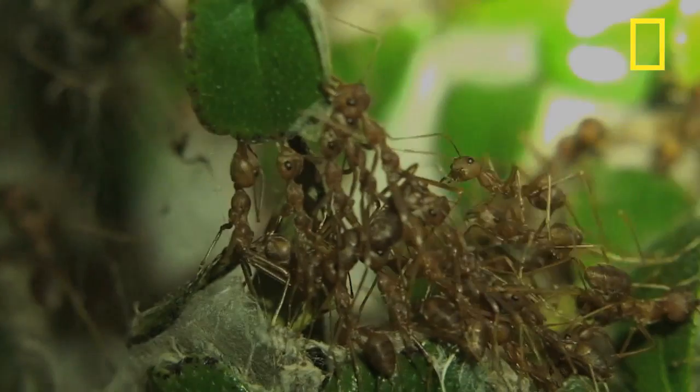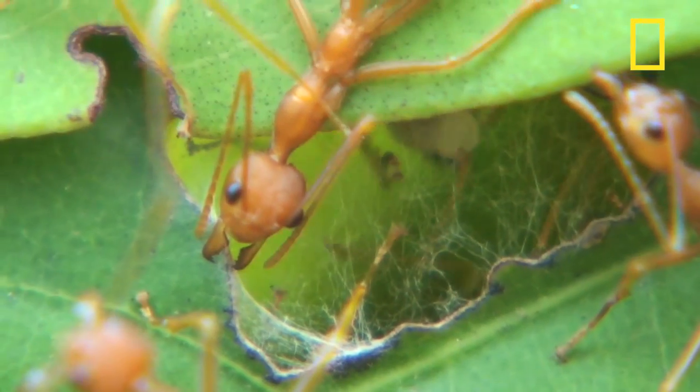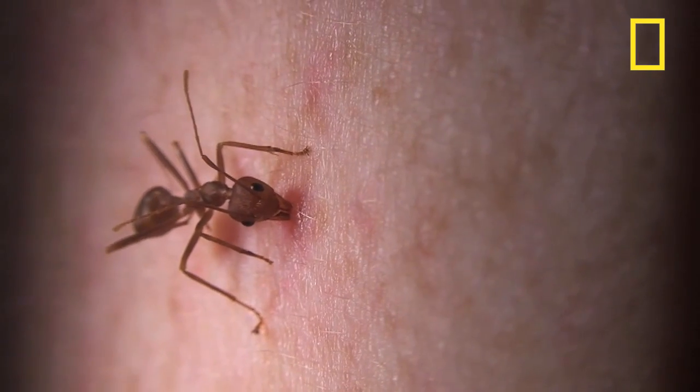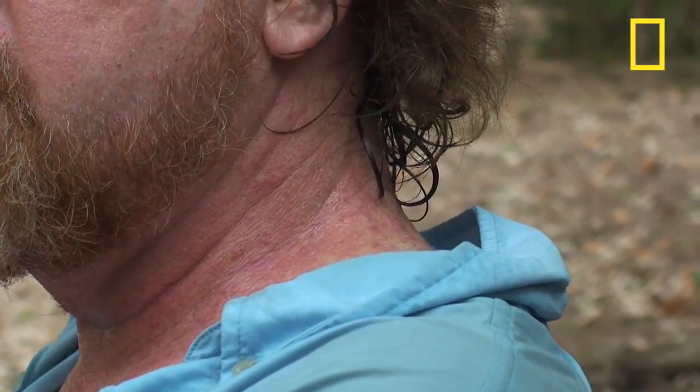They build these nests of leaves that are pulled together and woven by their larvae — yes, they use child labor. They roam around and leap on you. What they do is they bite into your skin and then they spray formic acid in the wound. Really wakes you up.